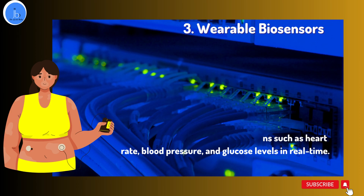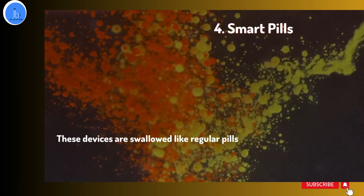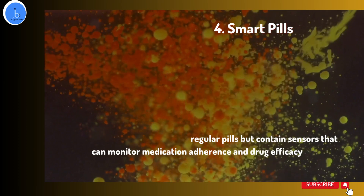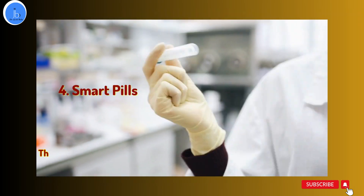And number four is smart pills. These devices are taken like regular pills but contain sensors that can monitor medication adherence and drug efficacy. They are useful in the treatment of chronic diseases such as cancer and inflammatory bowel diseases.